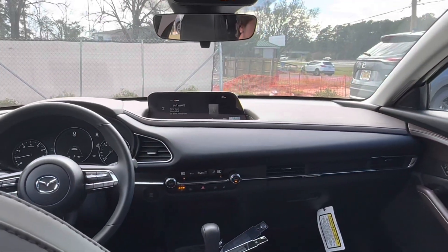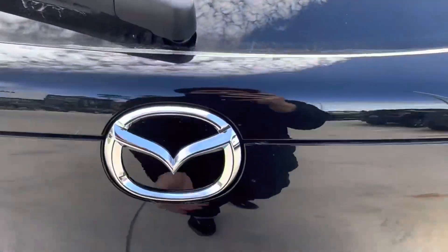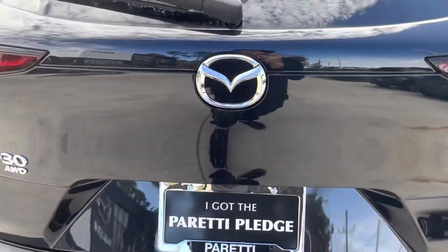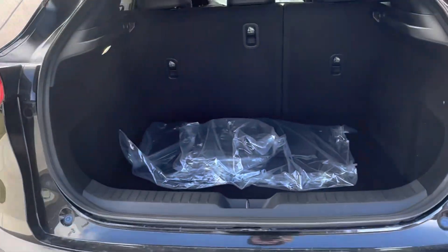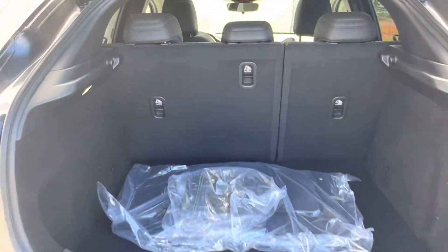Last but not least, let's go check out the trunk space on our CX-30. Popping it open, we see that we have the automatic liftgate which will open for us. Back here we see that we have the original fabric mats that came with the vehicle, as well as our front license plate cover and plenty of extra cargo space.